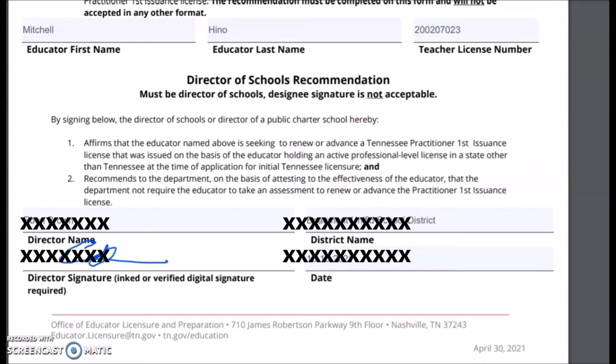I was nervous getting it signed — I was afraid the superintendent would say, 'What's going on, are you jumping ship?' Luckily we had a good relationship. I told him this was a path I was considering, kind of a backup plan, and he was very understanding. He gave me both a digital version and a hard copy. That's one of the things the Tennessee Office of Education wanted sent to them — that's number one, and it's available on the TN Compass website.